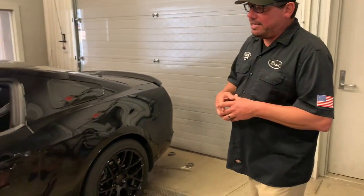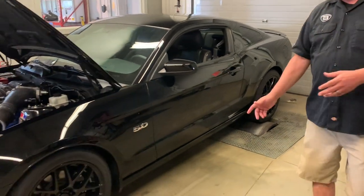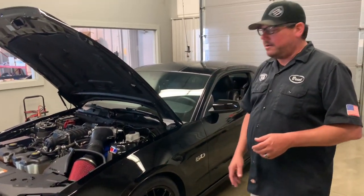One more look — super clean black '14 GT with the black wheels. I love this car; it's stealthy. Like I said, it was driving around bone stock before, and now we're over 600 rear wheel horsepower. If you have any questions, please leave a comment — happy to answer. And again, please subscribe and notify. Thanks for watching.